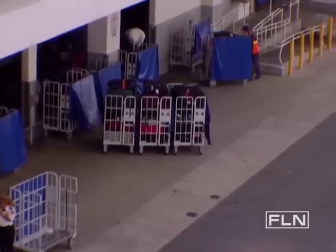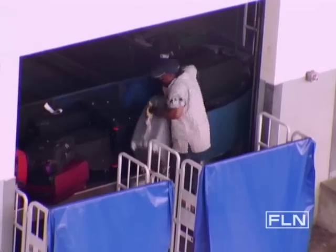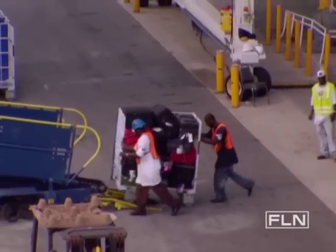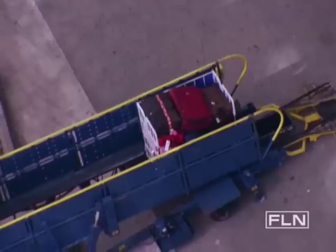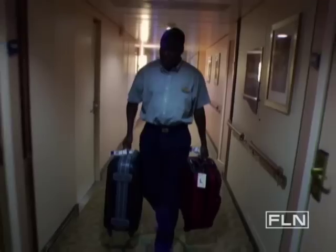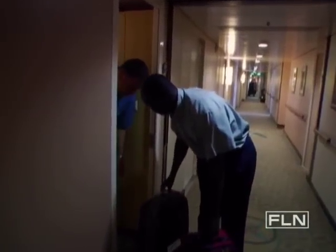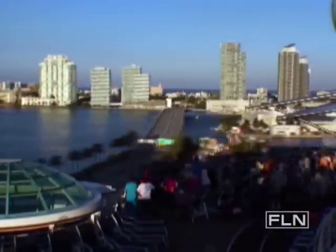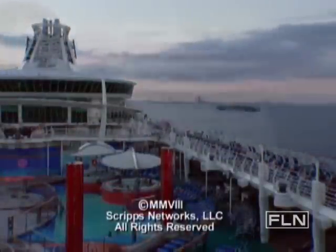Below deck, Sunil's team still has a lot of work left to do — 10,000 pieces of luggage must be loaded and delivered to the right rooms. There are two luggage loading points, one at the aft and one at the forward of the ship, both using conveyor systems. The housekeeping staff sort the luggage and deliver it to each guest's stateroom. At five o'clock, it's bon voyage — and as the sun sets over Miami, the fully stocked ship sets sail on a seven-day Caribbean adventure.